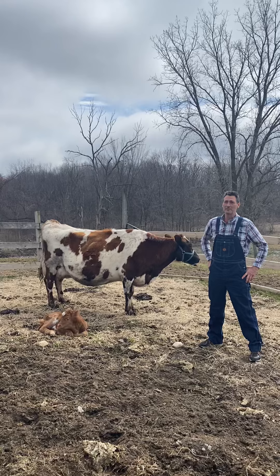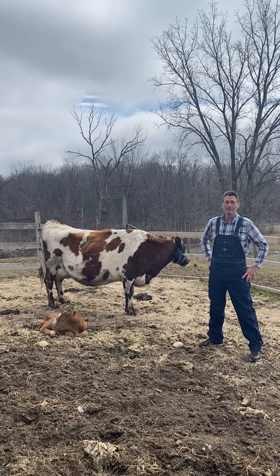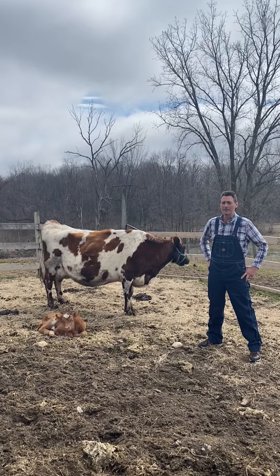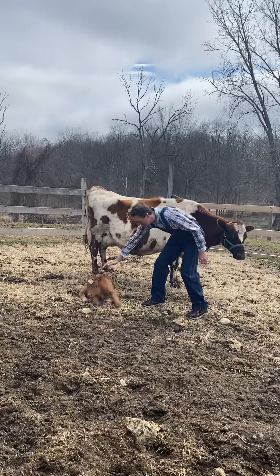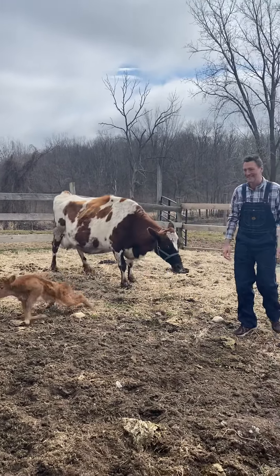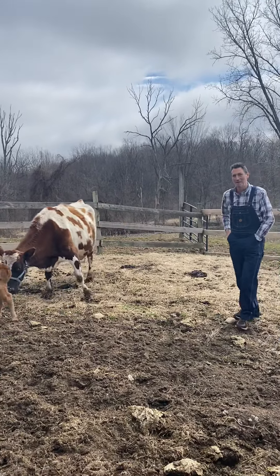This time of year is special because we have one extra chore, and that is we're walking around the farm to see if there have been any babies born. A lot of our babies are born in the spring. Yesterday morning when we walked around the farm we found this little baby right here. Still learning how to get up quick and easy, and look — her mom is being very protective saying, 'Hey, that's my baby, what are you doing?'